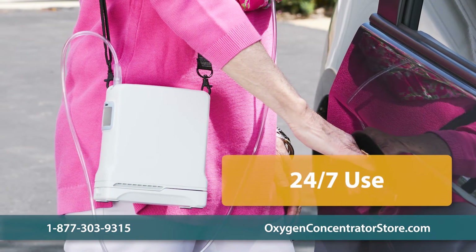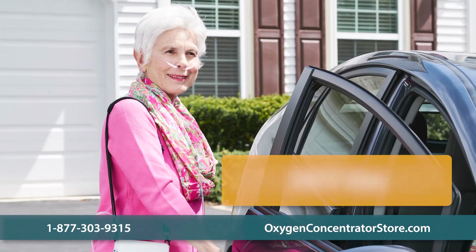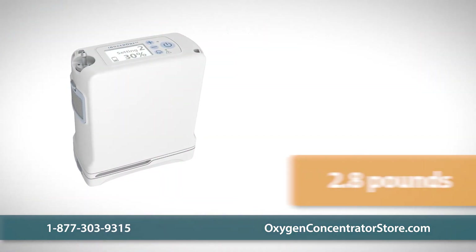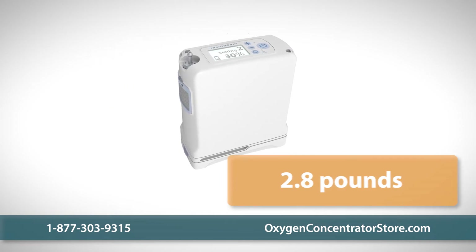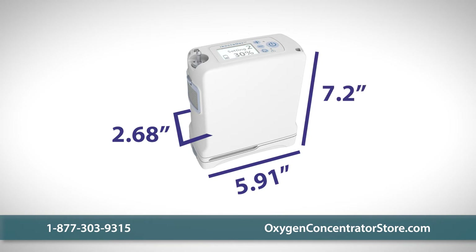The G4 is designed for 24/7 full-time usage, can be charged at home or on the go, and meets FAA standards for airplane travel. One of the most portable units on the market, the G4 weighs less than three pounds with a battery and measures 5.91 inches wide, 2.68 inches deep, and 7.2 inches high — the size of a paperback book.